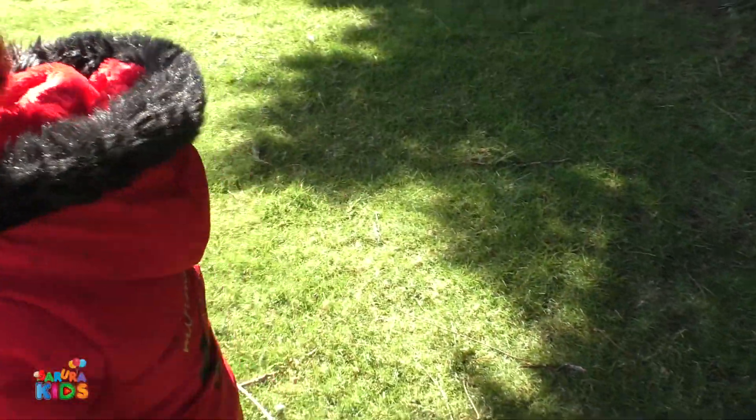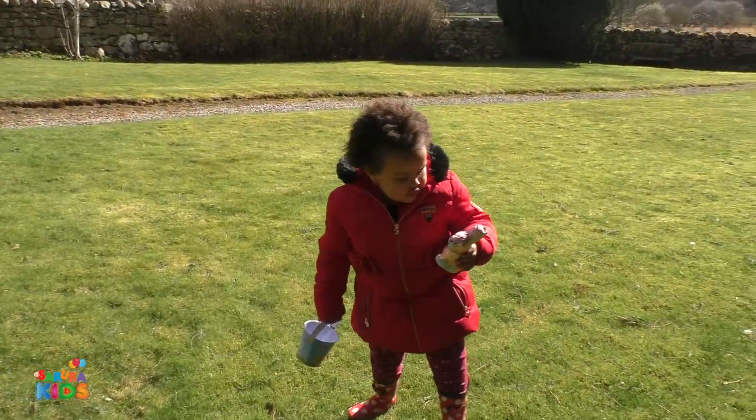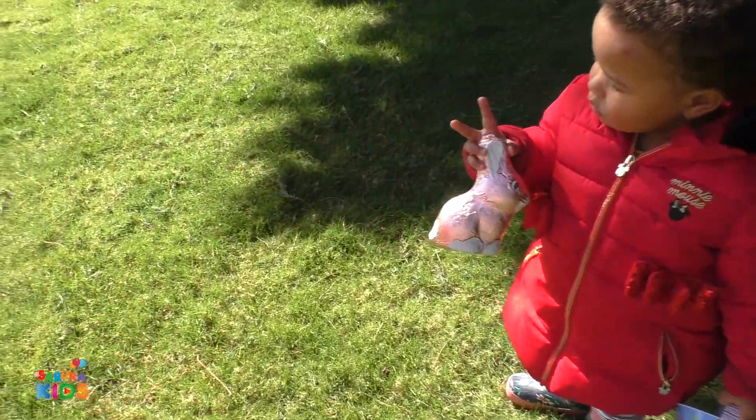Now, what Mummy and Daddy have done, we have hidden one each. So if you found one big Easter egg, there's another big Easter bunny somewhere. Oh, thank you, sweetie. Right, put it in your bucket.